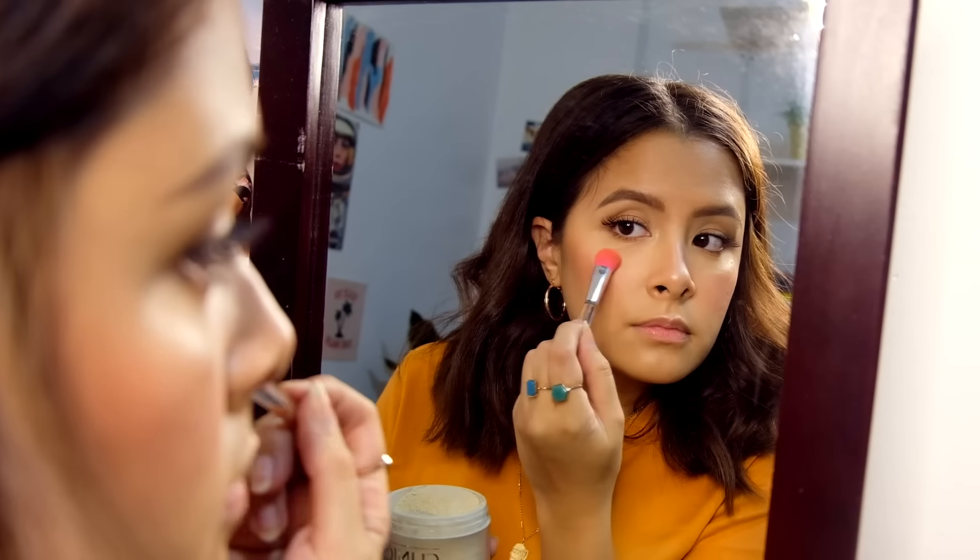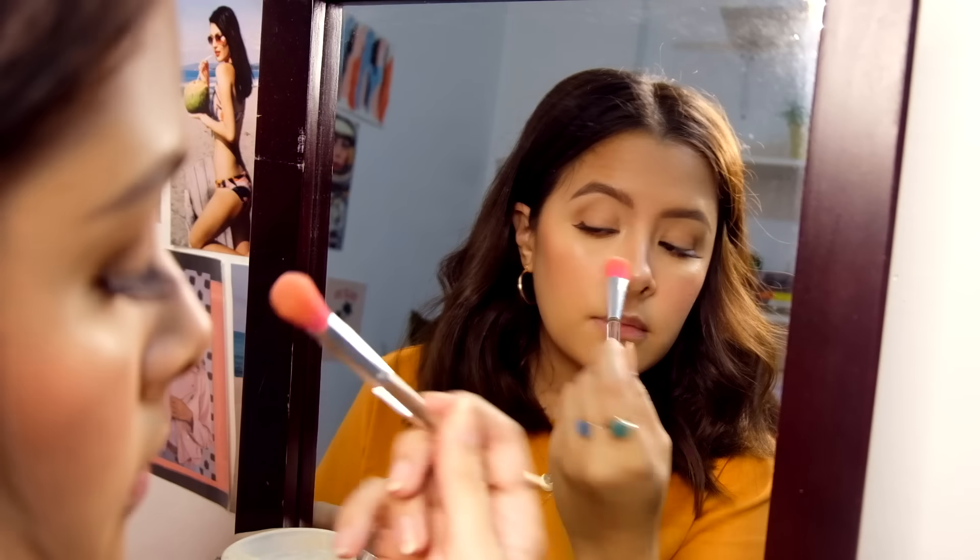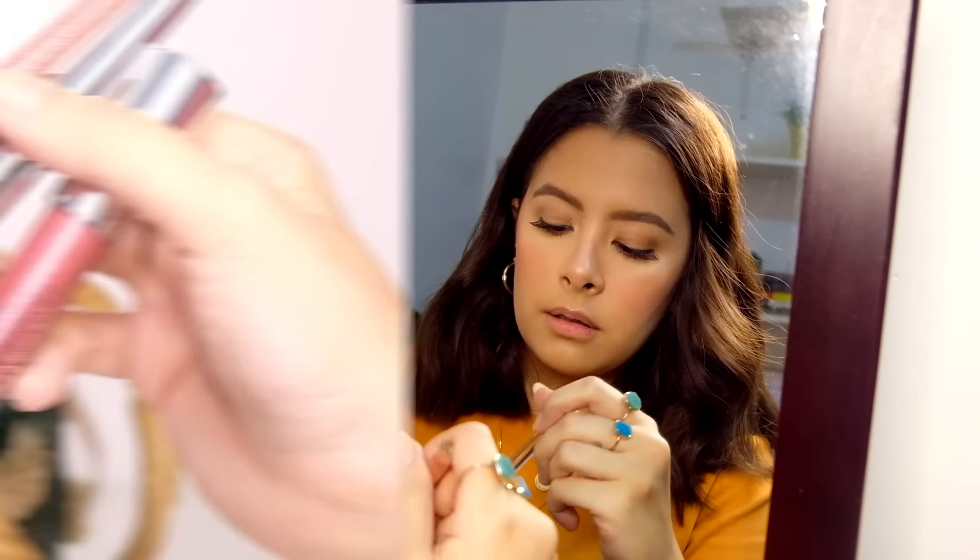After, I set my makeup with Invisible Blend Face Powder which is super reliable and has a flawless finish.